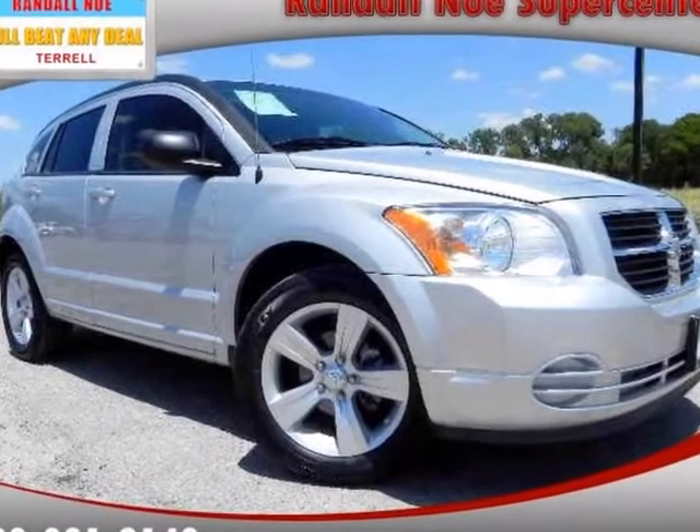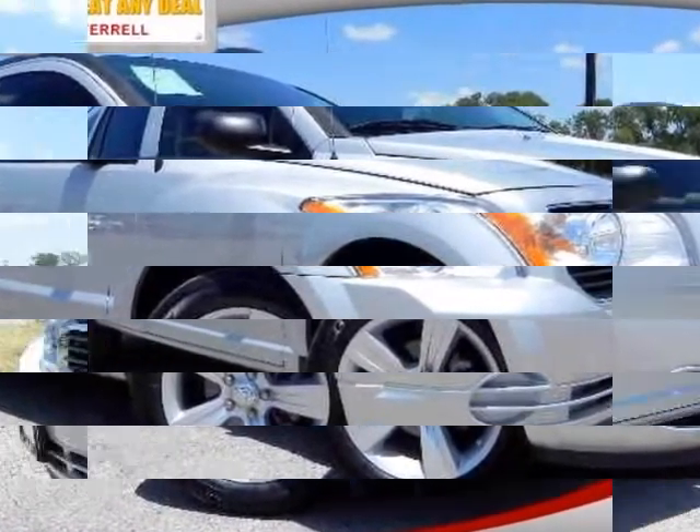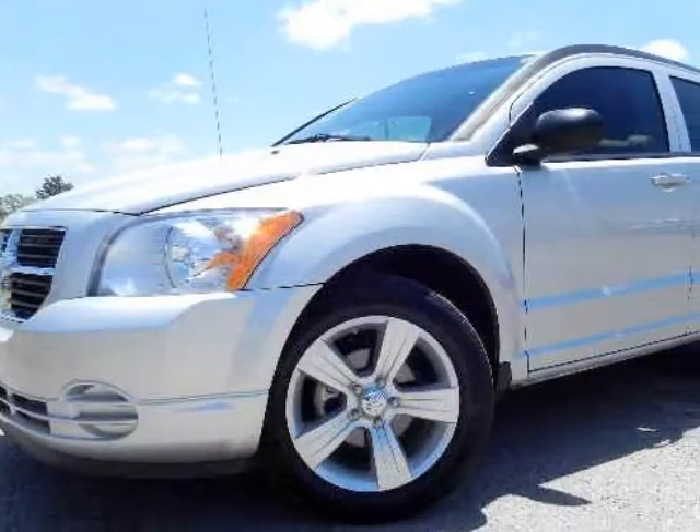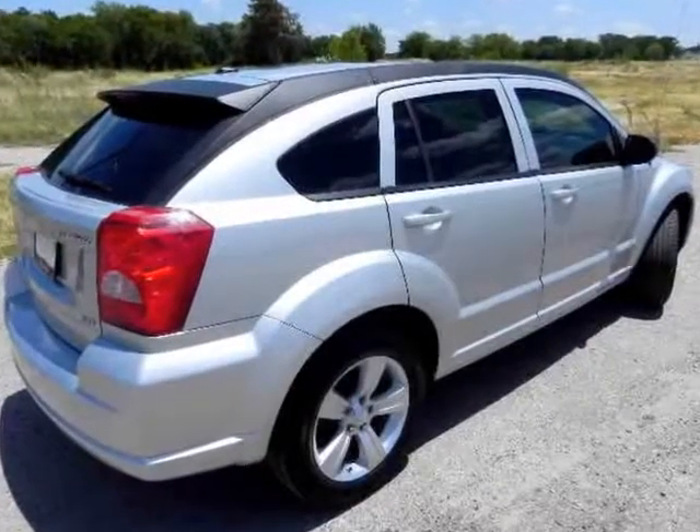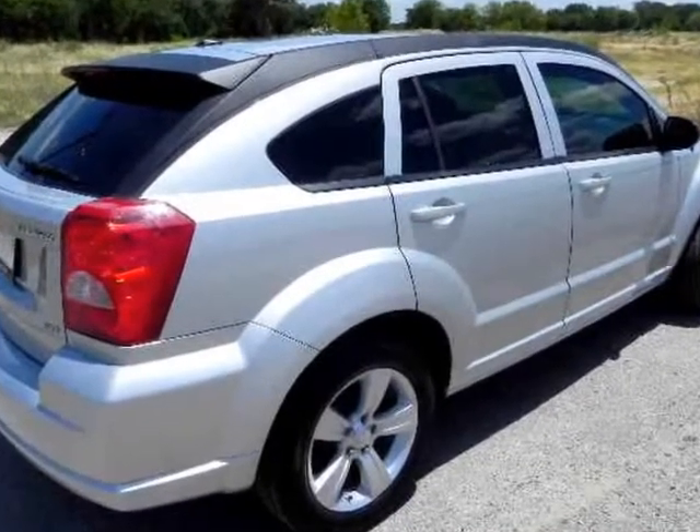Featuring a stunning 2010 Dodge Caliber SXT on a clean history report. The Dodge Caliber is a great small crossover that will do everything and more that you would ever need to do. It has been greatly taken care of and was garage kept.